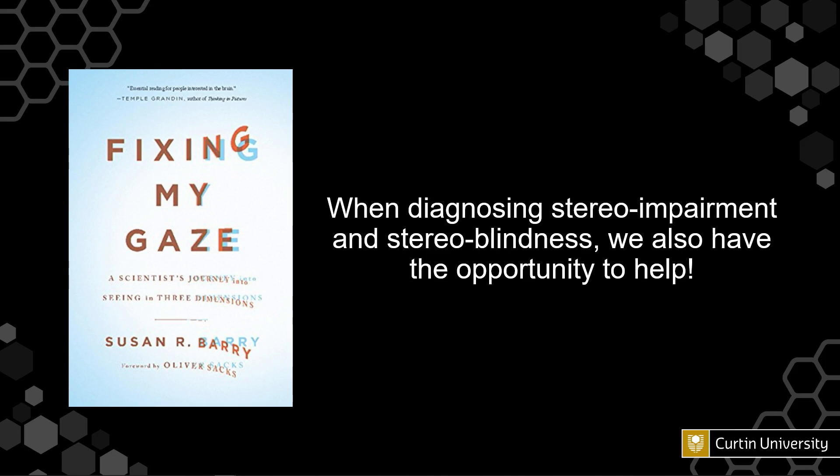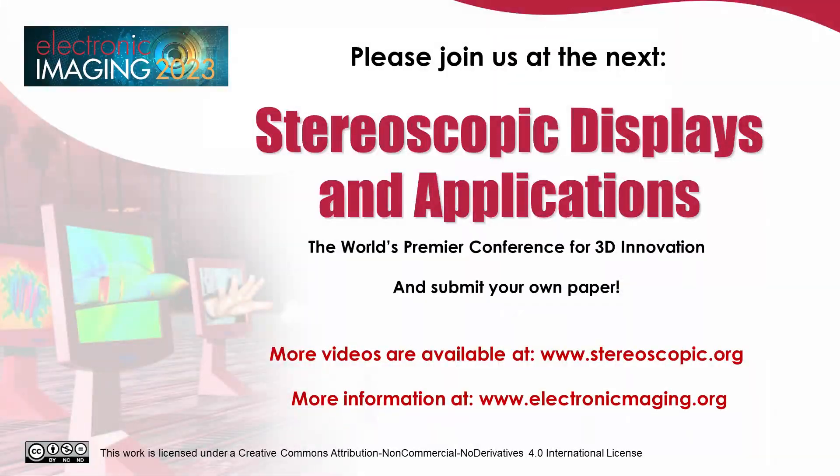One thing worth mentioning is that when we notice people are stereoblind and they show interest in knowing more, we point them to a book by Susan R. Barry called 'Fixing My Gaze: A Scientist's Journey into Seeing in Three Dimensions.' She was diagnosed as stereoblind as a child, had strabismus with corrective surgery that never helped, but in her 40s she visited a vision specialist and was able to gain stereoscopic vision in her mid-40s. We point people who we find are stereoblind toward this book as it may be of interest to them going forwards.